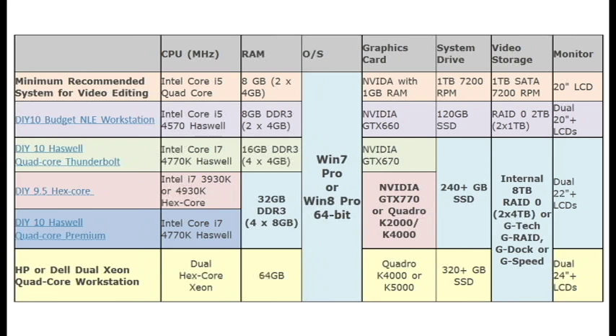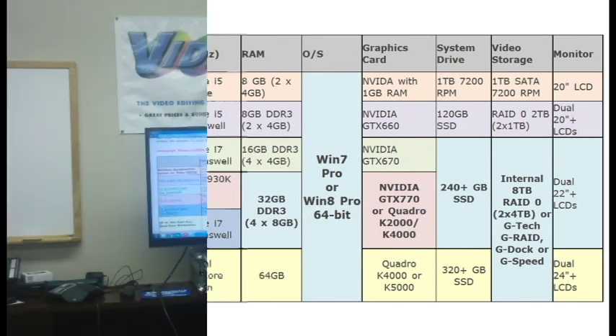You want to feed that beast with at least 16 gigabytes of RAM. Now I know on a laptop sometimes all you can get is eight, but you are going to find that that'll become your choking point. 16 gigabytes of RAM is great, 32 is even better.